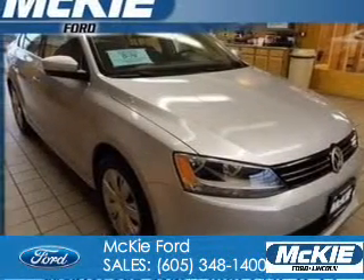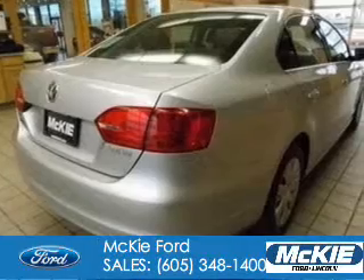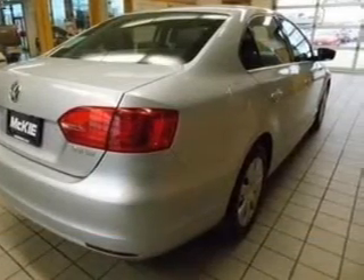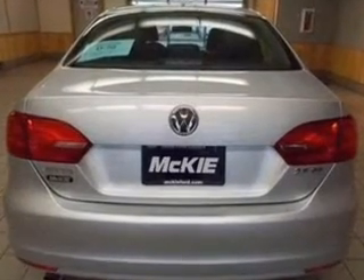This is a used 2013 Volkswagen Jetta, powered by front-wheel drive, a 2.5-liter engine, and a 6-speed automatic transmission. With fewer than 25,000 miles, this vehicle has a long road ahead.